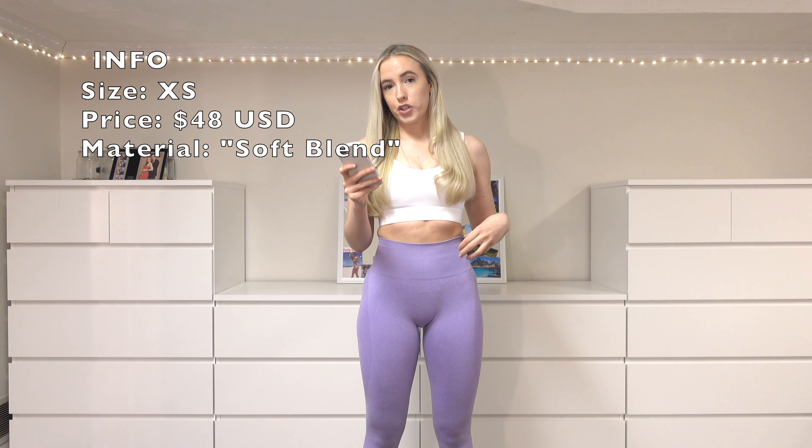Starting with the seamless leggings — these are my new favorite leggings because of the color. The camera might not pick it up that nicely, but it's a really nice lilac color. Because I'm trying on a lot of items, I'll be listing all the similar items at once. I wear an extra small in all my seamless leggings. The price is $48, and on the site the material just says 'soft blend.'